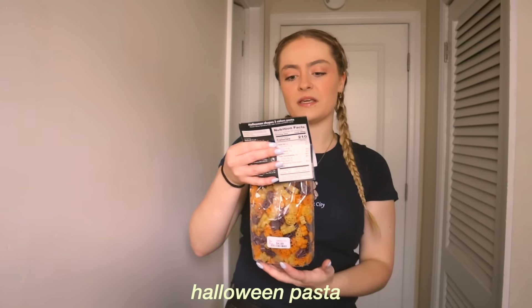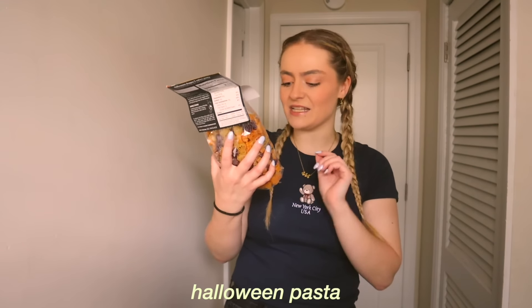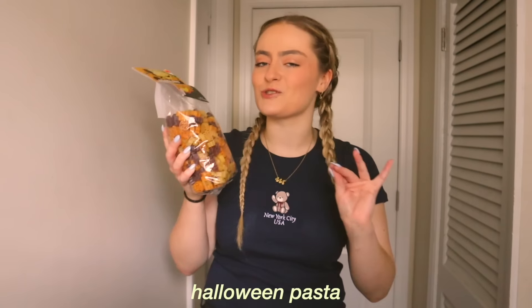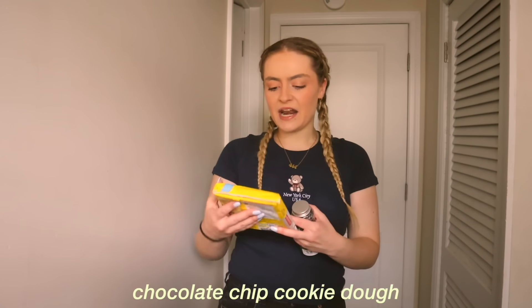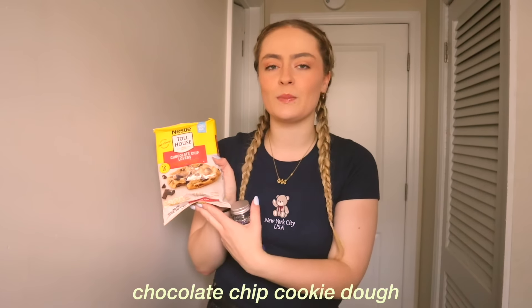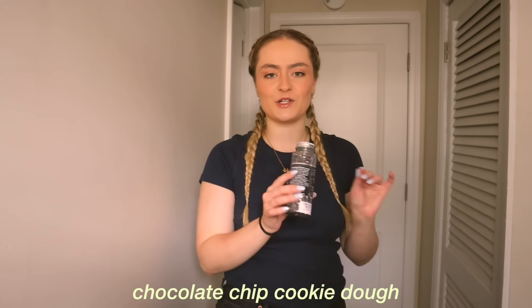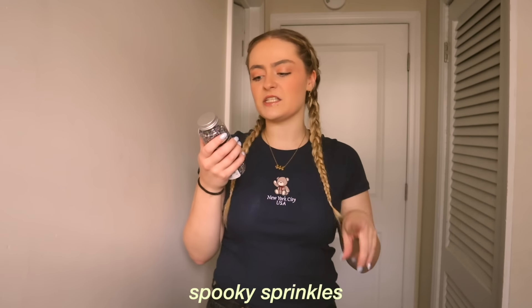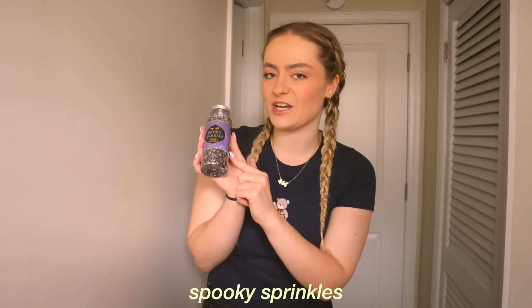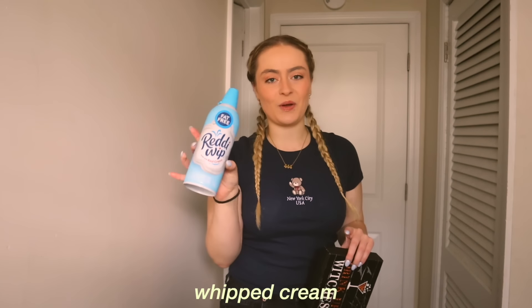The next thing I got are these Halloween-shaped three-color pastas. It comes with bats, ghosts, and spiders, and I'm going to make this in one of my videos coming up. Then I got this Toll House Nestlé chocolate chip pre-made cookie dough, because I'm going to make the Pillsbury pumpkin cookies, which I was able to find. Then I got these spooky sparkles — they're just sugar crystals — and I want to put this in my hot chocolate. I also got some fat-free whipped cream for the hot chocolate.